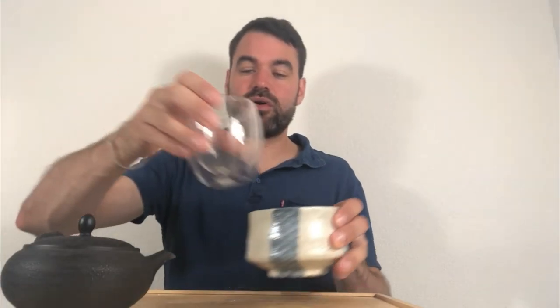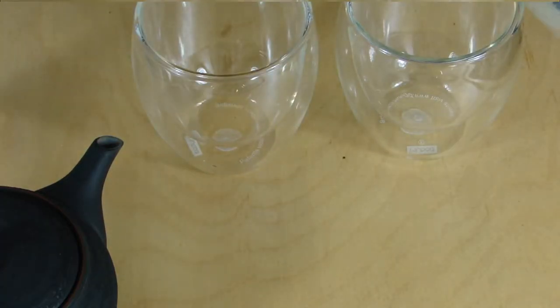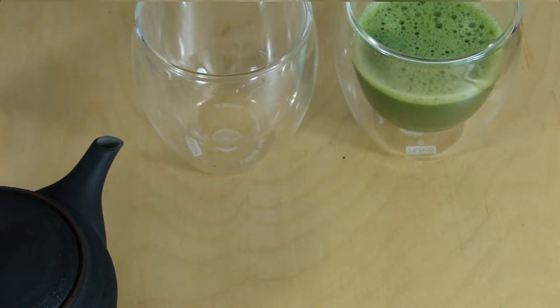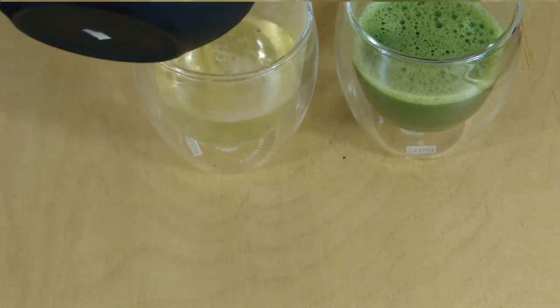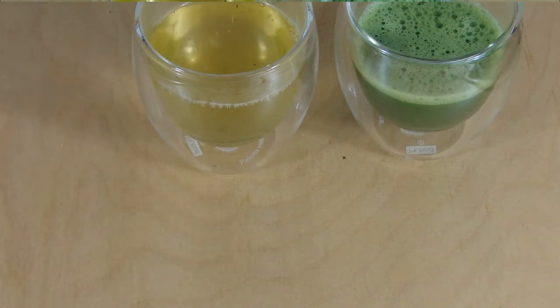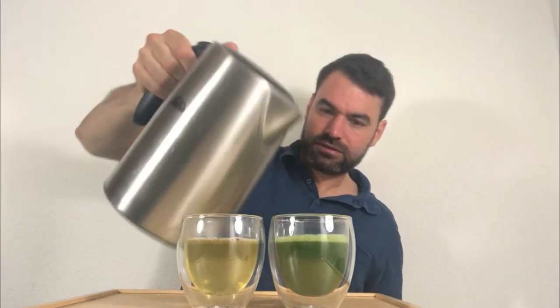The two teas have now brewed for around two minutes, so we can pour both. If you do a good job it's all in the glass, nothing at the bottom. Now we can see the main difference already: it's definitely a very different color. The green powder gives full power on the color side to the water. I use the exact same amount of water for both to have a really fair comparison.